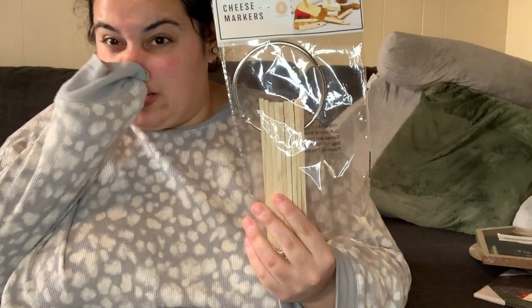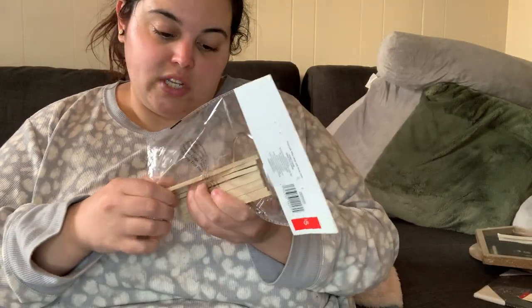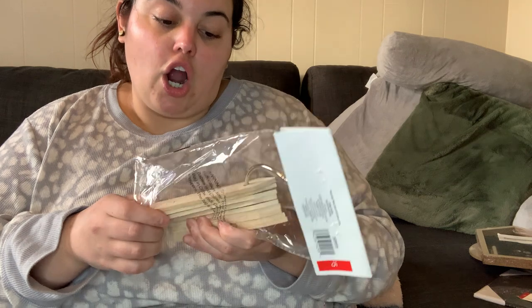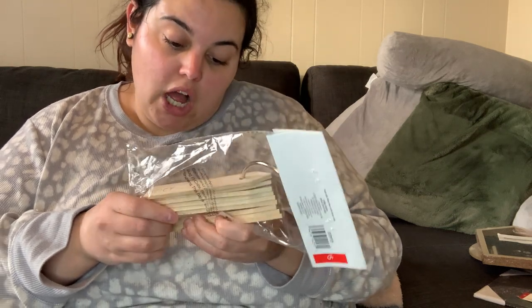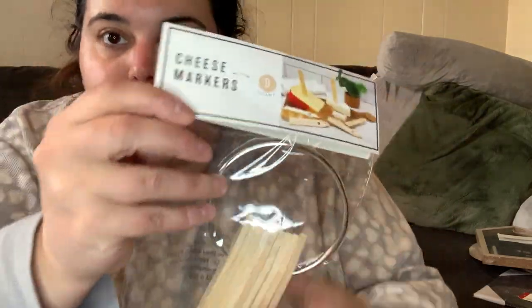Next is this cheese marker set, five dollars for nine different markers. It literally marks your cheese — there's one that says spicy, and the nine are: spicy, mild, sharp, gorgonzola, cheddar, parmesan, gouda, brie, and goat. This way you can mark the different cheeses on your board. They have a pointy end so you can stab it right into the cheese.